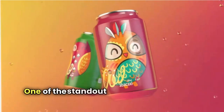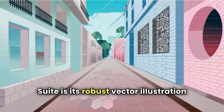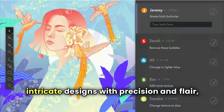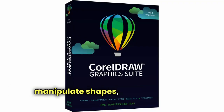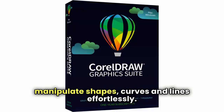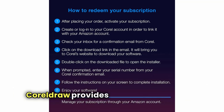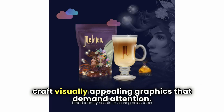One of the standout features of CorelDRAW Graphics Suite is its robust vector illustration capabilities. Create intricate designs with precision and flair, thanks to the advanced vector tools that allow you to manipulate shapes, curves, and lines effortlessly. Whether you're designing logos, icons, or illustrations, CorelDRAW provides the tools you need to craft visually appealing graphics that demand attention.